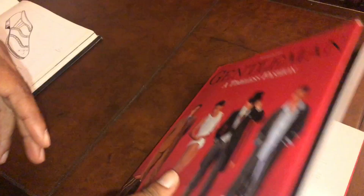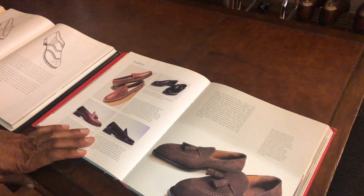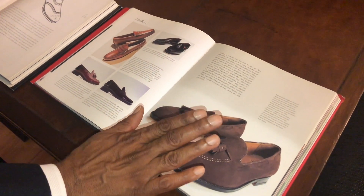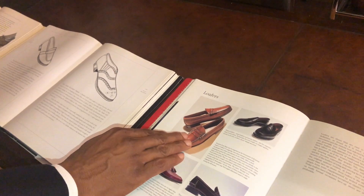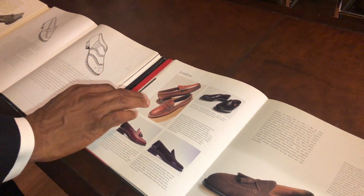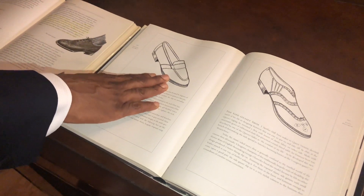I'll delve into loafers — the different types and when and how they should be worn. Looking at the material from one of my favorite texts, Bernard Roetzel's Gentleman, here is a loafer called a tassel loafer, denoted by the little tassels. They're very popular with Americans, not so much with the British, but Americans have been noted to wear these with suits. And here you have penny loafers or Weejuns — again very popular with Americans and the Ivy look.